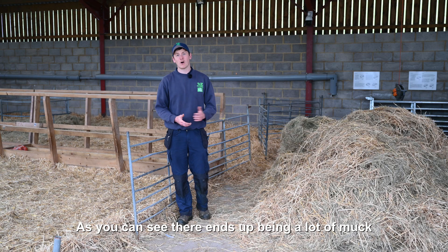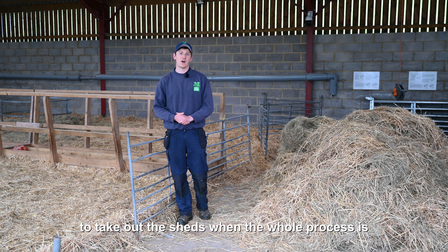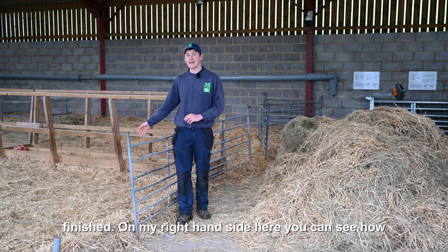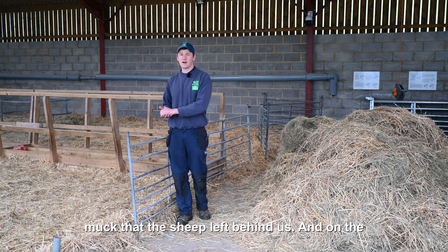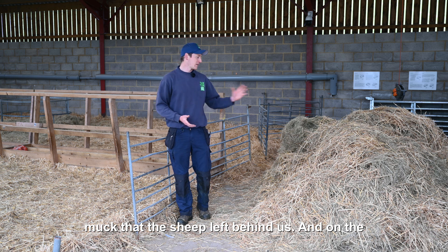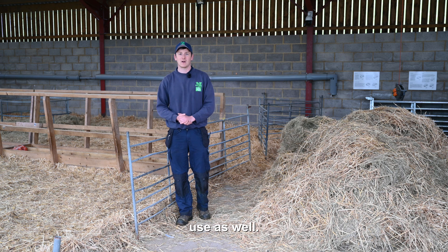As you can see, there ends up being a lot of muck to take out of the sheds when the whole process is finished. On my right hand side you can see how the straw is built up over time with all of the muck that the sheep left behind, and on the left hand side this is just from the pens that we use as well.